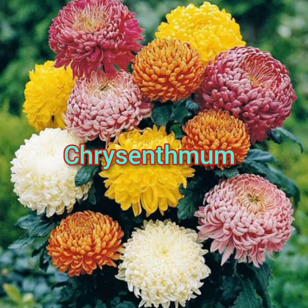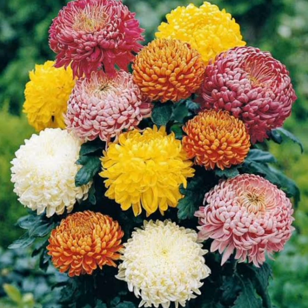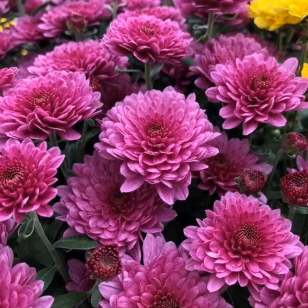Another one on my list is chrysanthemums. Use these flowers as border planting around your house to keep out bad bugs — fleas, lice, roaches, ants, and more. These plants contain naturally occurring pyrethrin, an insecticide. They repel ticks, spider mites, Japanese beetles, and other garden pests.